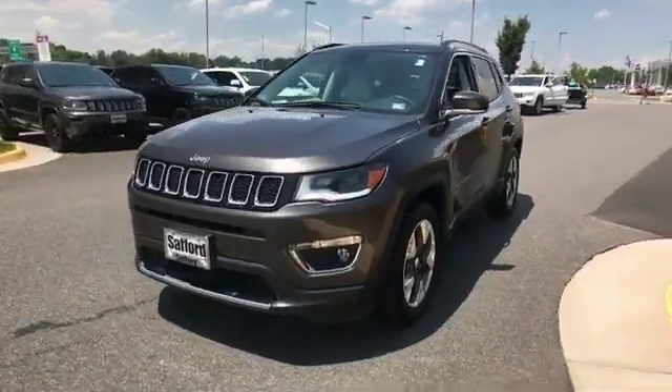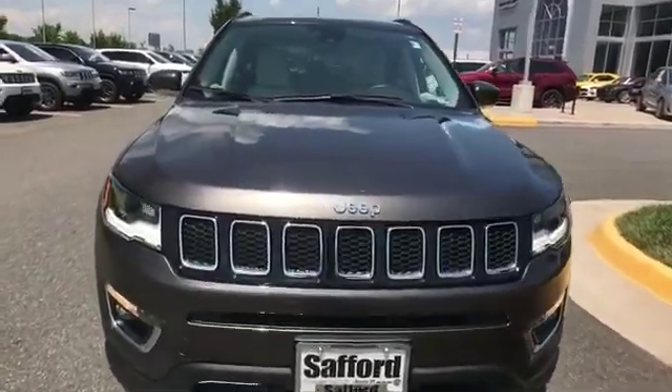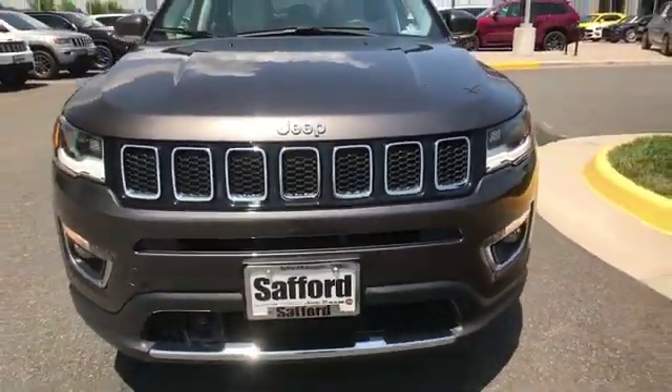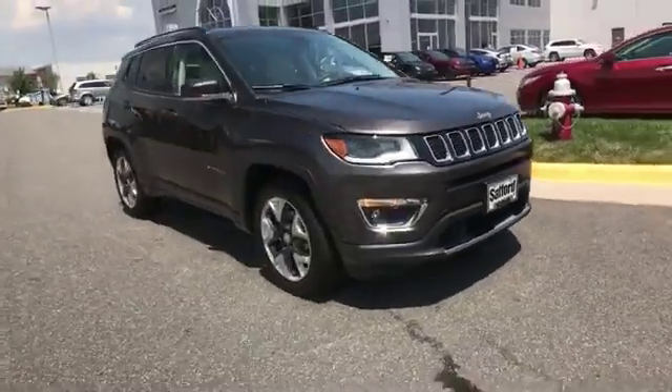2018 Jeep Compass with less than 23,000 miles on the odometer. This SUV offers space as well as power and performance. You'll love this long list of impressive amenities, which include the following: side view mirrors with turn signals,